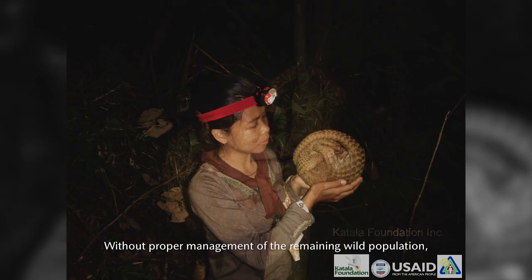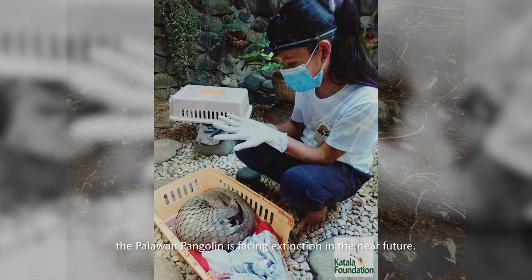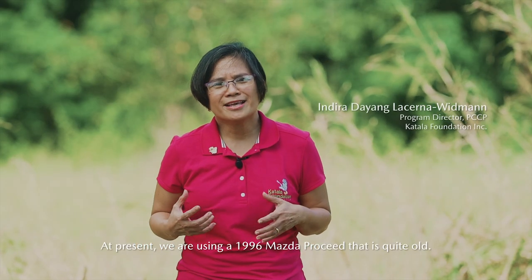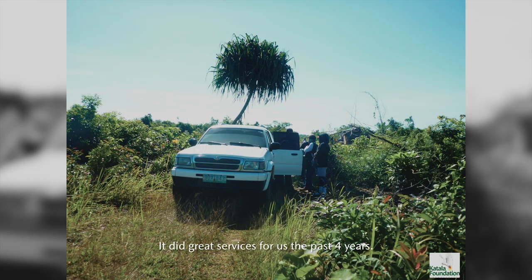Without proper management of the remaining wild population, the Palawan pangolin is facing extinction in the near future. Currently, we are using a 1996 Mazda Proceed that is quite old, and it did great service for us for the past four years.